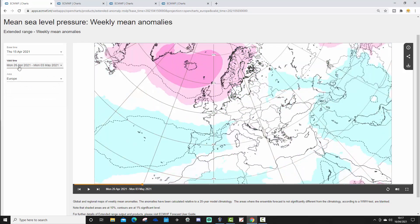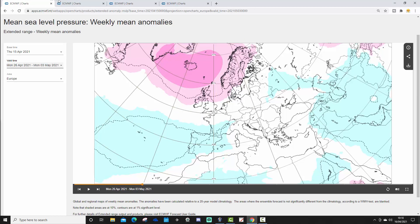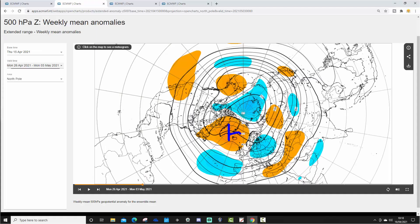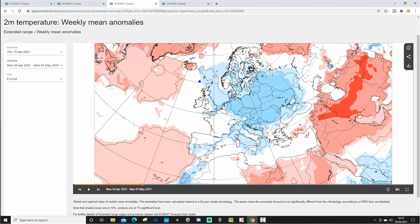Looking at Week 2, from the 26th of April to the 3rd of May, there is a bit of a change. High pressure is moving more towards Iceland and Greenland — a very common occurrence over the past few months — which will start to bring in more of an east-northeasterly flow. There's lower pressure to the south which might start to threaten wetter weather in southern areas, though high pressure is probably still keeping things mainly settled. The 500 millibar height anomaly confirms the high pressure centered to the north-northwest.